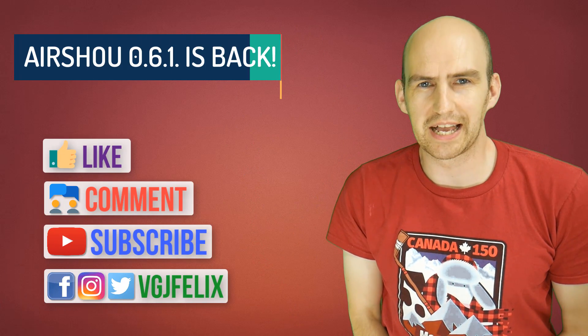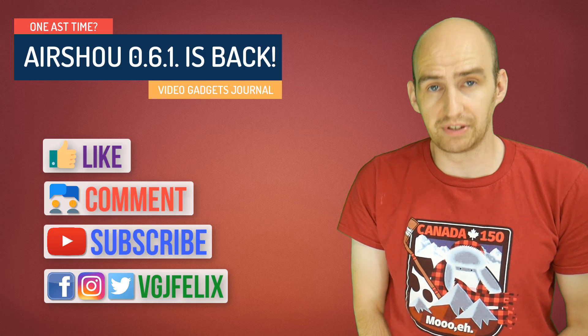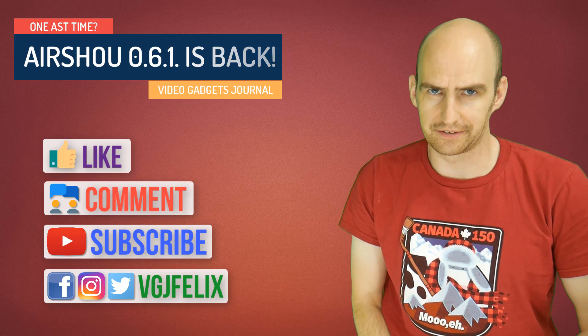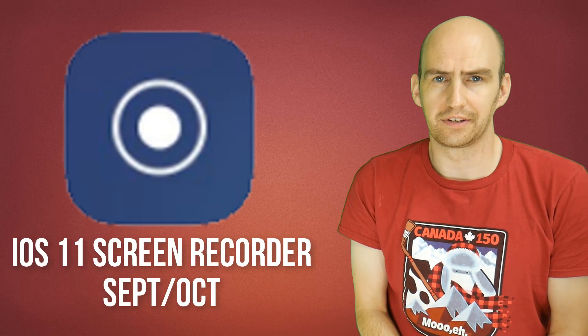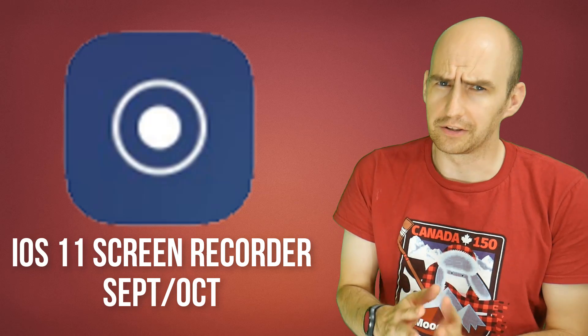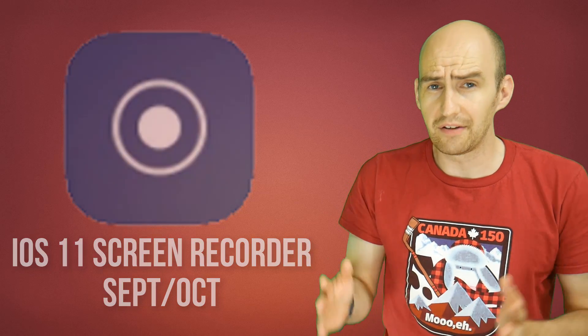Hello folks, welcome back to the Video Gadget Journal and what could be the best news you have heard about screen recording in the last six weeks. We know that iOS 11 is coming soon and with it brings a brand new built-in screen recorder. But it's not here yet and it's not ready yet, so in the meantime for about two or three months we need an old reliable screen recorder, and that of course is Airshow 061.